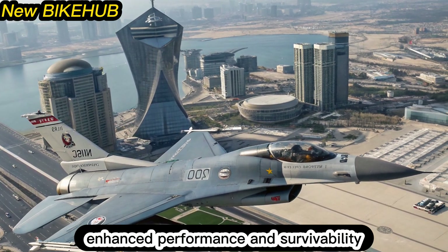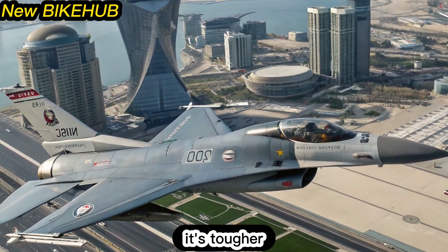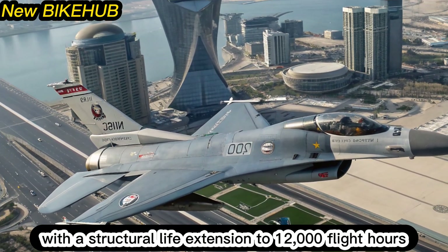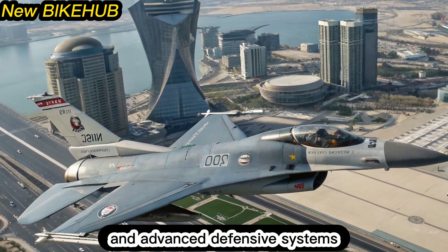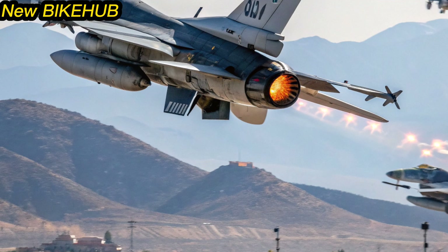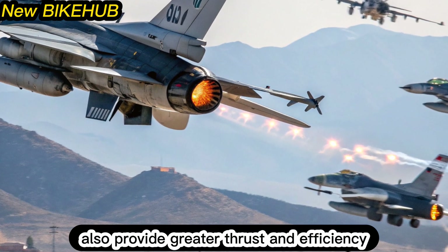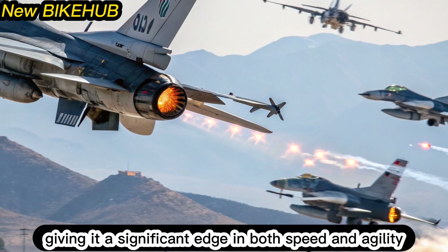The Block 80 isn't just smarter — it's tougher. With a structural life extension to 12,000 flight hours and advanced defensive systems, it's built to survive high-threat environments. New engine options also provide greater thrust and efficiency, giving it a significant edge in both speed and agility.